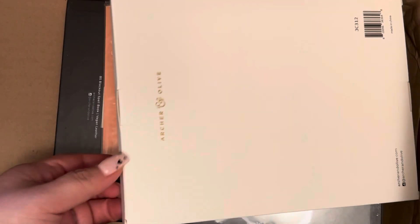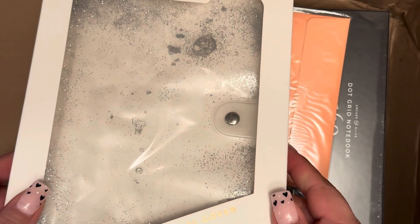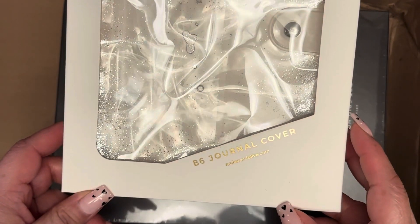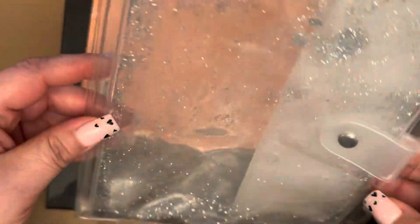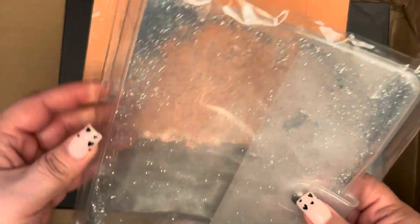They sent me the wrong thing — I didn't order a B6 journal cover, I ordered the A5 one. So it's basically a jelly cover that I'm going to return. I don't want to destroy the box. It's just a cover for the planner itself — like those water fluid phone covers that have glitter in them and when you move them, the glitter moves. That's what it is — nothing major.